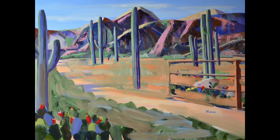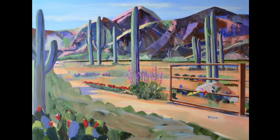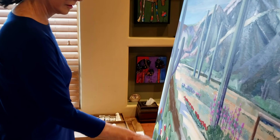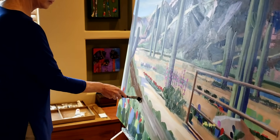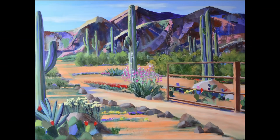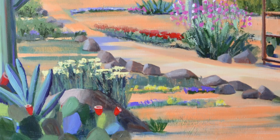Then I started to add back interesting subjects in the foreground. I continued to work on the left side of the painting. I took out almost the entire patch of prickly pear and added back in more interesting cacti.